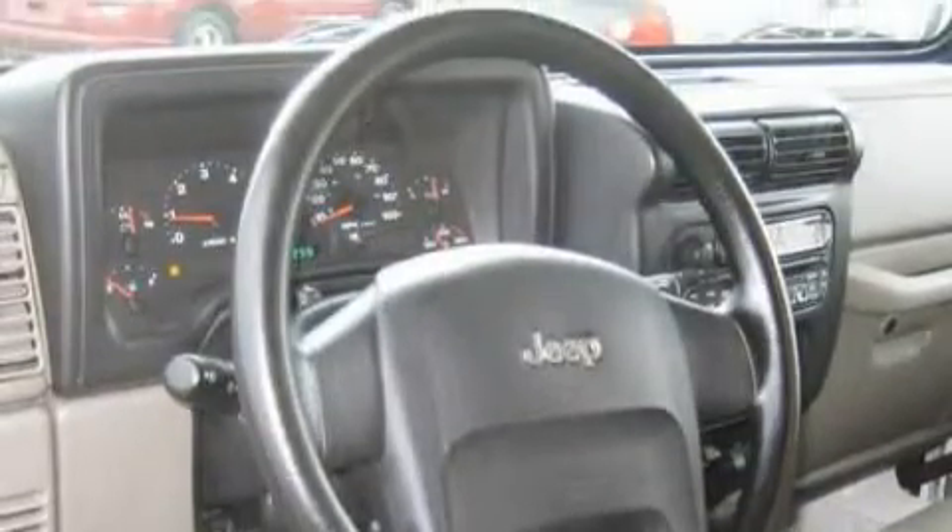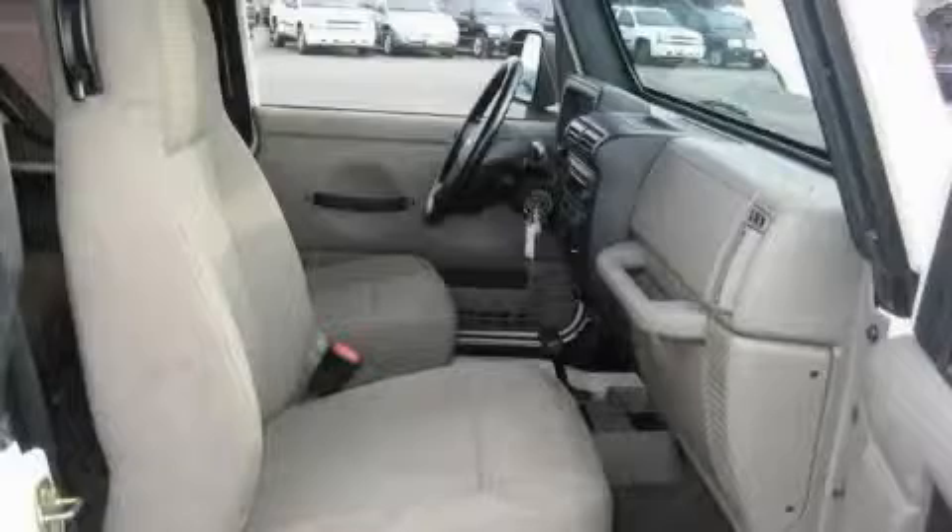The responsive six-cylinder engine connected to a smooth shifting automatic transmission will quickly show that this is a great vehicle. Contact us today and schedule your opportunity to see this SUV in person.